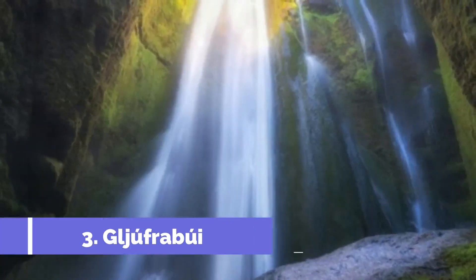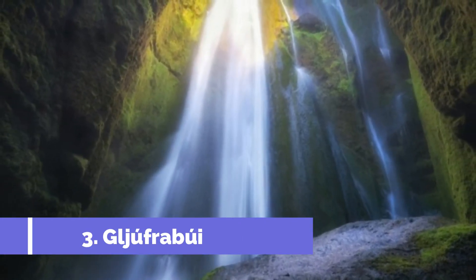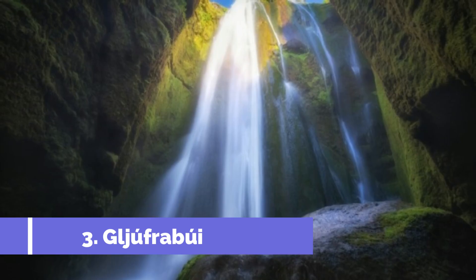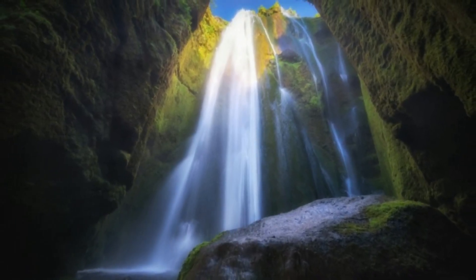Number 3. Gullgefrabui. After exploring Seljulandsfoss, you could discover another unusual waterfall nearby. Walk a little further on to reach Gullgefrabui, or Gullgefrafoss, meaning 'dweller of the gorge' in Icelandic. Many simply call it the hidden waterfall.